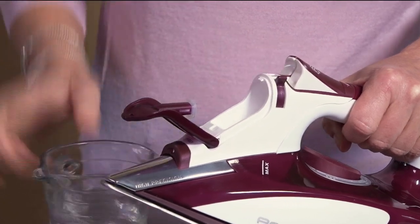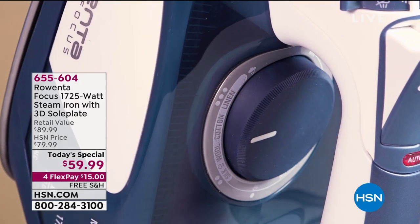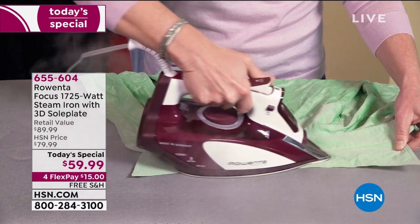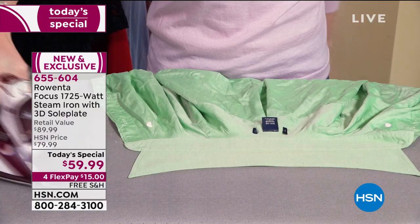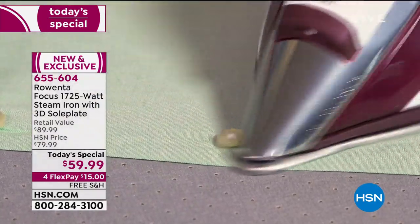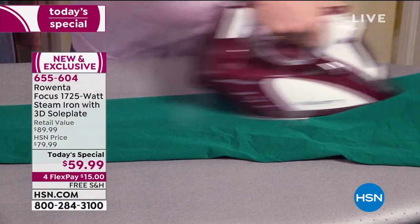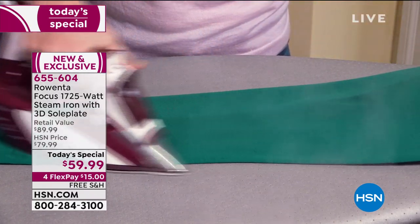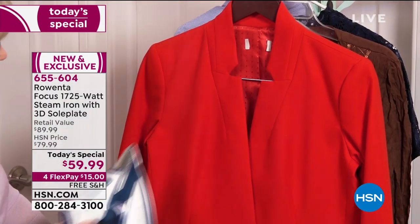If you've got clothes, you've got wrinkled clothes, and Rowenta is going to save you. Rowenta has been innovating irons for 110 years. It literally looks like a race car — a German-engineered sports car. And that's pretty much what it is: German engineering. They've been developing and innovating for over 110 years.